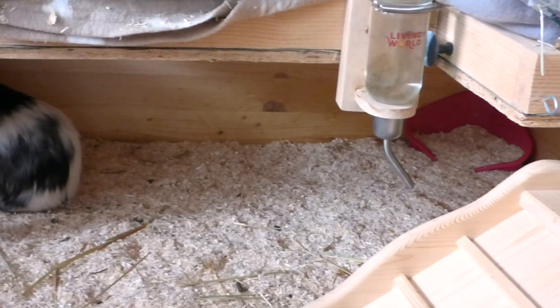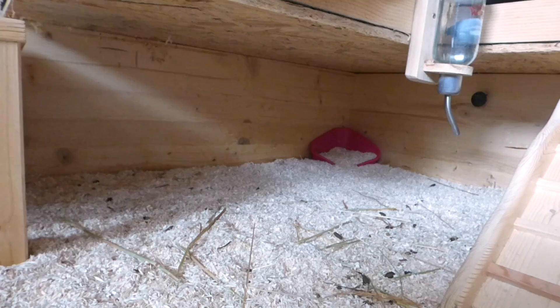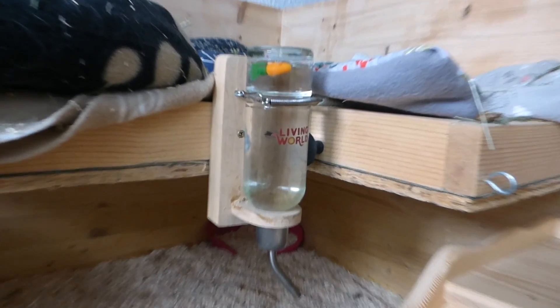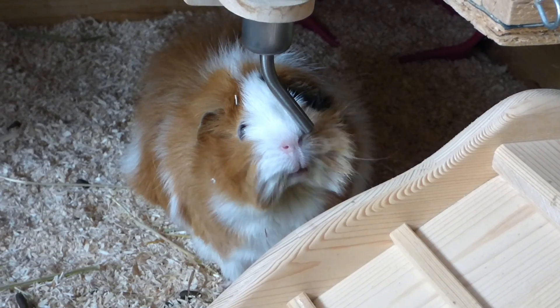Next to the level we have the part under the upper level, and that's just a big hideout for the guinea pigs. They really enjoy sleeping there because it's quite dark and also a bit secure because you can't see all of the corners, which they really love. There's also the guinea pigs' water bottle, which is the Living World one.